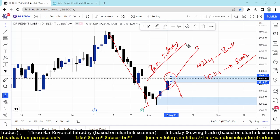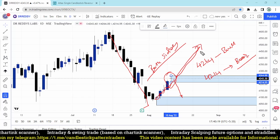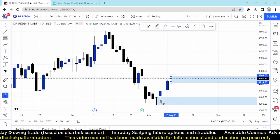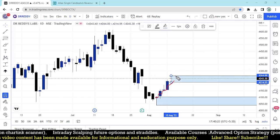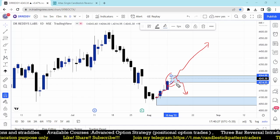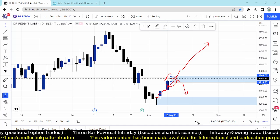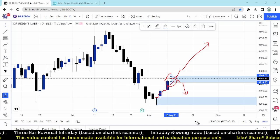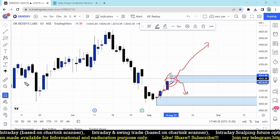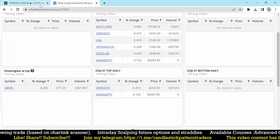There is a chance the uptrend continues since the recovery started earlier, but a small pullback or reversal is also possible. Both sides are planned for the trade in Dr. Reddy's. That is another good stock for tomorrow.